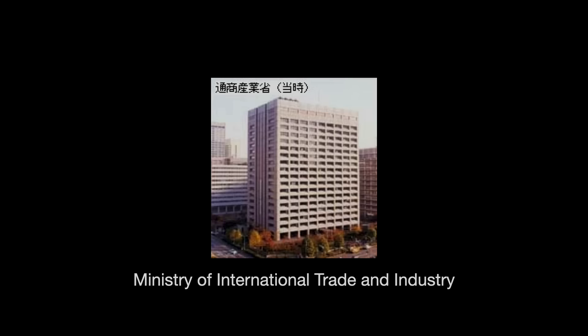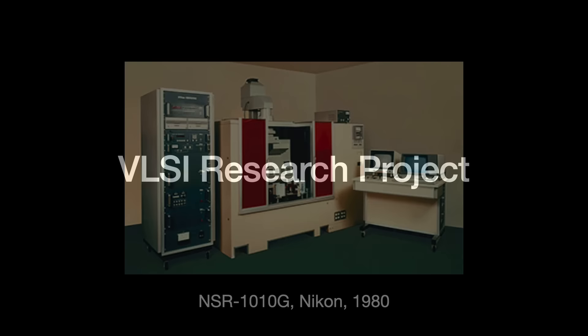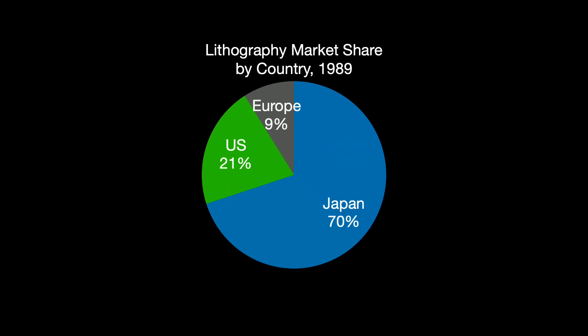This effort is now famously known as the VLSI Research Project — a really interesting story I may do a future video about. In 1980, Nikon introduced its first commercial stepper, and Canon quickly followed. These products offered superior performance at a very low price, and the two Japanese companies overthrew the Americans to rule the market in less than a decade.